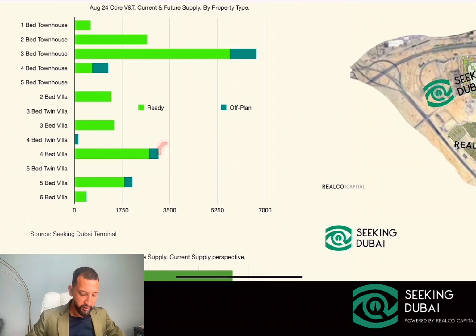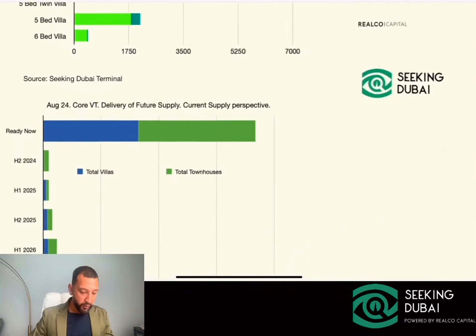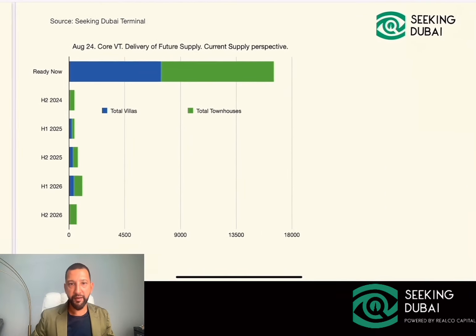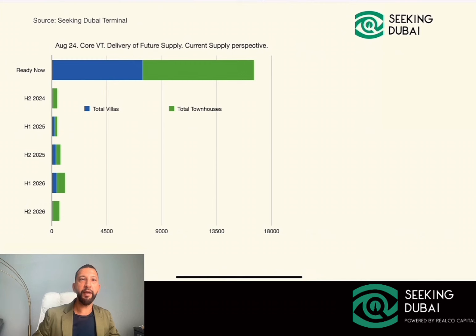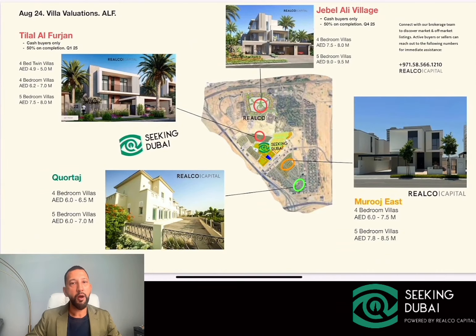We have a few four-bedroom villas and five-bedroom villas, and a new kind of property type is going to be coming into the area — the four-bedroom twin villas in Al-Farjan. Another way to break down the future supply is: the blues are villas and the greens are townhouses. Over the next two years, it's a limited, staged kind of supply — it's not going to be something dramatic — and this is why we're seeing such incredible price pressures.